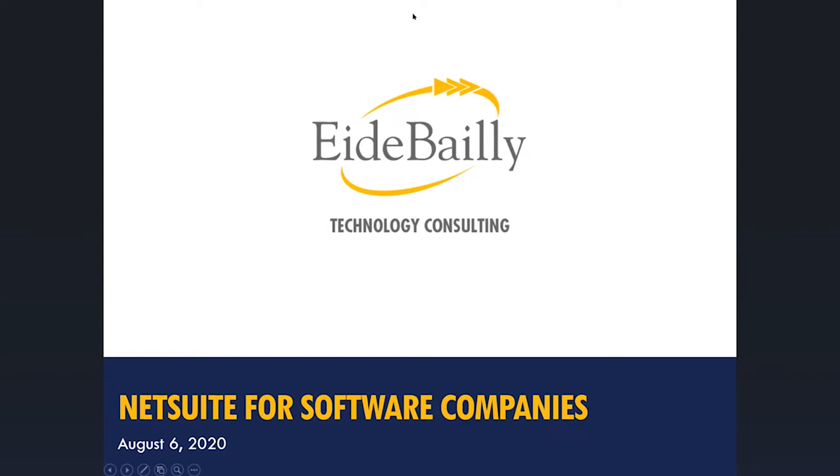Welcome to the iBailey webinar: NetSuite for Software Companies. My name is Dino Farfante and I'm the Director of Business Development for iBailey Technology Consulting. Today we're going to introduce you to the NetSuite platform and how NetSuite can be used to help your software company manage your business operations all on a single platform.